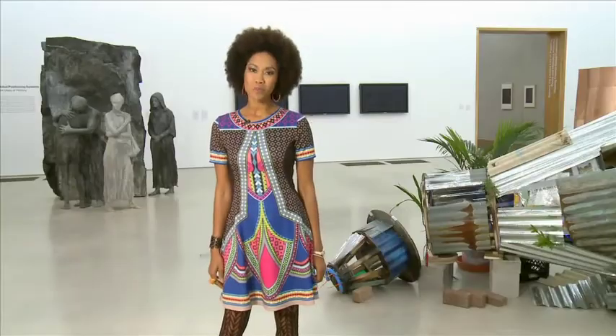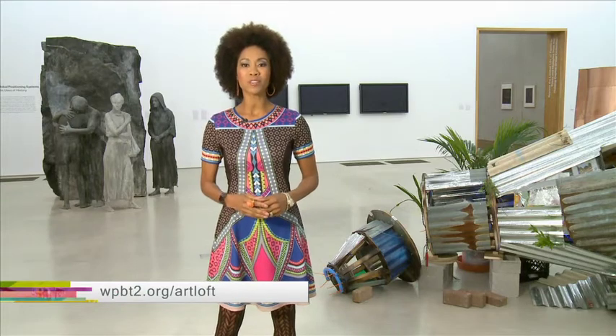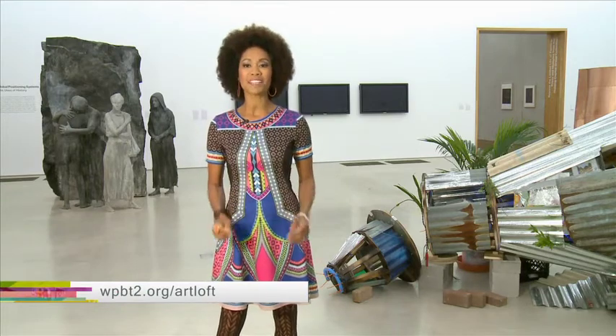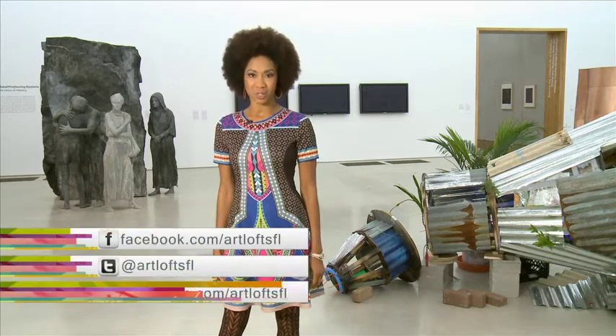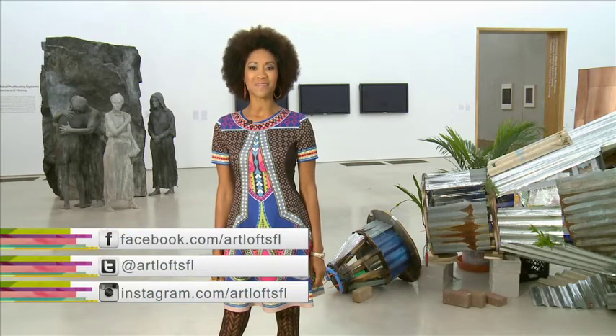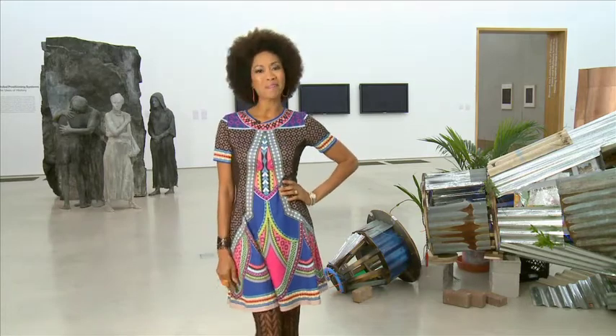For more on Hill's work, visit bootlegguitars.com. Thanks so much for joining us this week. Remember, you can always visit WPBT2.org/ArtLoft to watch past episodes. Also, follow us on Facebook, Twitter, and Instagram at Art Loft FFL. I'm Kaylin James reminding you to stay creative. Bye.